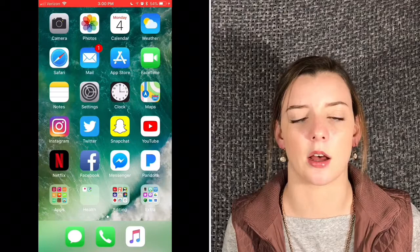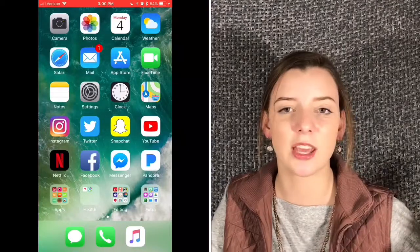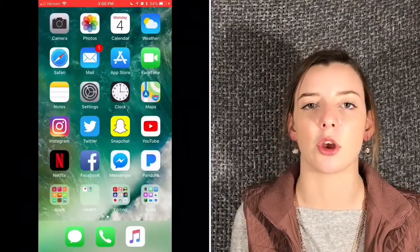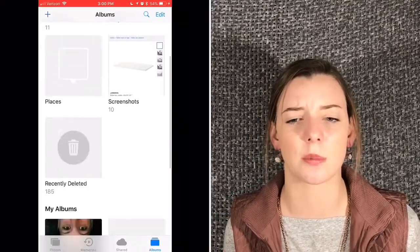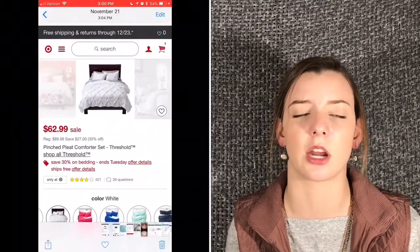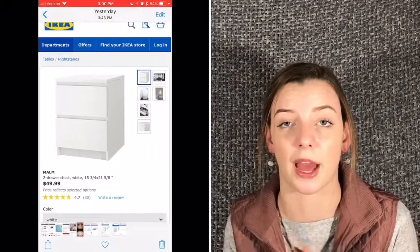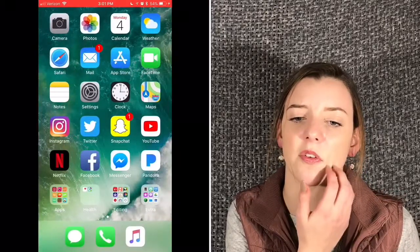My first app is actually the camera, and I just decided to be funny and show you guys me. The next one is my photos. I keep all my photos in Snapchat — it saves storage — but in here I have like an Instagram picture. And I'm going to be redecorating my room, so I have some saved photos. I really want Ikea furniture so bad. That's what's in my photos. And I have my calendar, weather, and Safari.